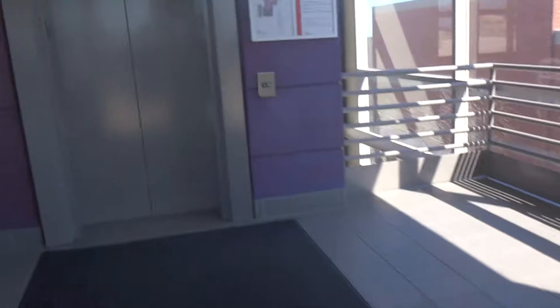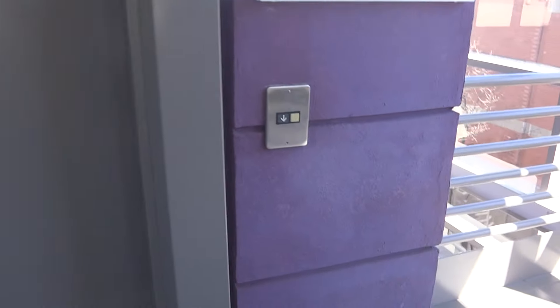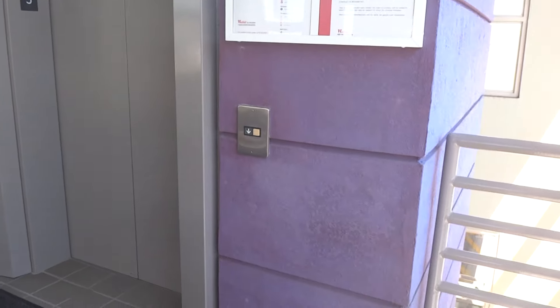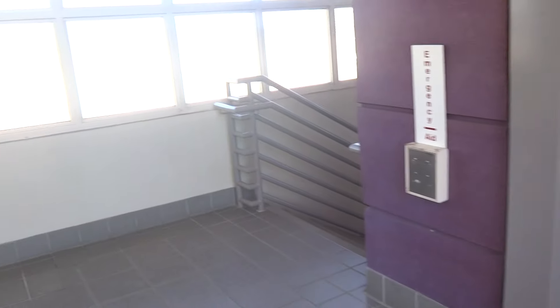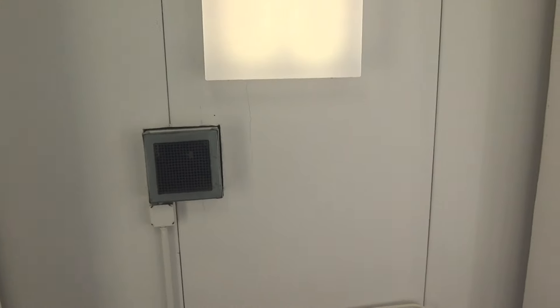But anyways, let's go ride the elevator for the elevator enthusiast. Very interesting how they have a T-128 right above the ceiling here.